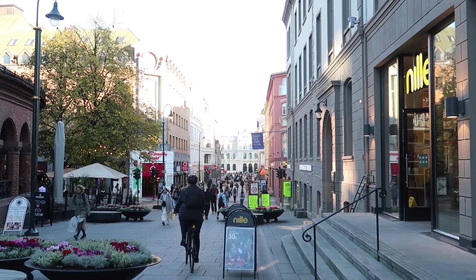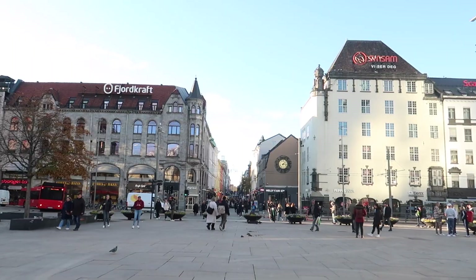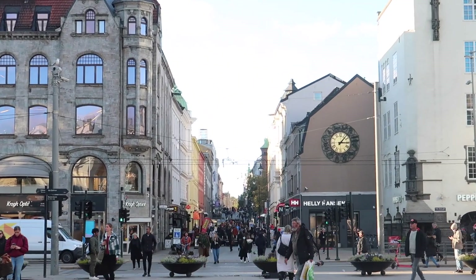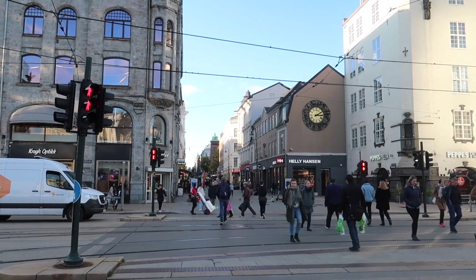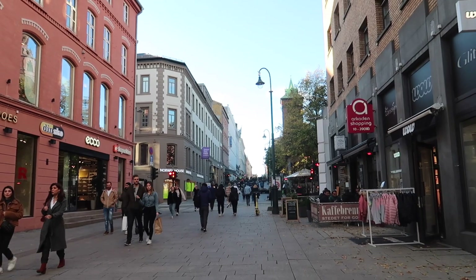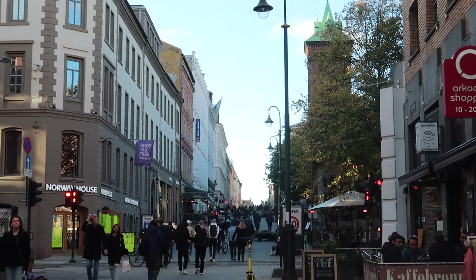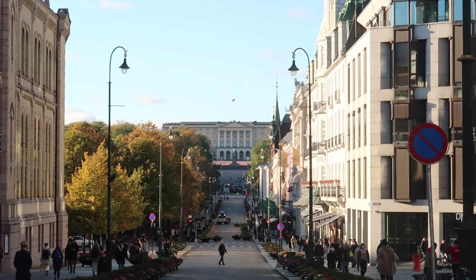At place number 6 we have Karl Johans Gate, which is the main road of the city centre of Oslo. It's right in front of you when you exit the central train station in Oslo. It's a big, very long road with a lot of shops and a lot of tourists. It's normally the busiest street of Oslo and this street actually leads you to spot number 5.